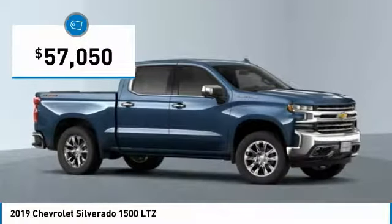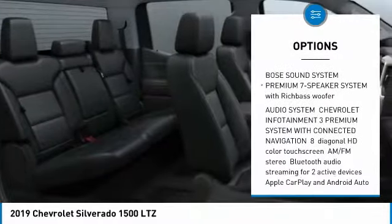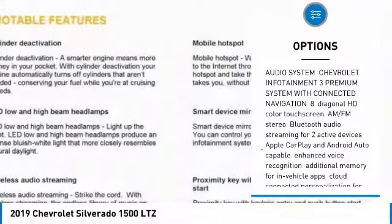Here are some of this vehicle's great options: universal garage door opener, engine block heater, hill descent control, skid plates.